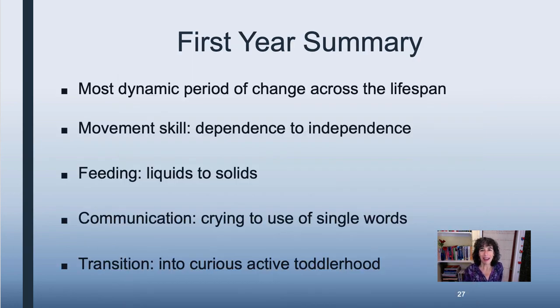In summary, the first year of development is a dynamic period of change across areas — and it's the most dynamic period of change across the lifespan. The most changes happen from zero to 12 months. The child goes from utter dependence to independence in movement skill, from feeding only on liquids like breast milk to eating solid foods, and their communication goes from crying — a very basic primal method — to actually using single words. They make this transition into a very curious, active period of development that we call toddlerhood, which we'll be discussing in the next lecture.